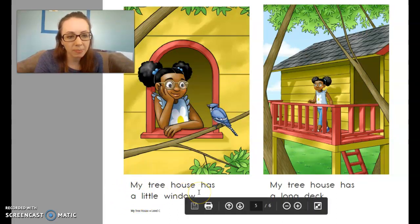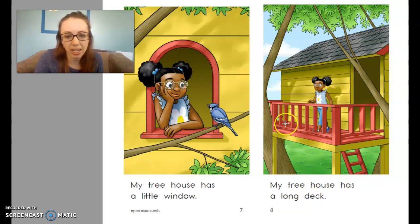My treehouse has a little window. My treehouse has a long deck. You can see right here, this is a picture of the deck — it comes off of the house. Usually it has a kind of a fence or a gate around it so that you don't fall. She can stand on the deck and be outside and has a nice view.